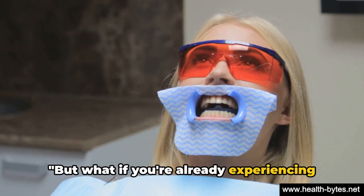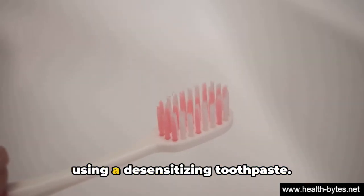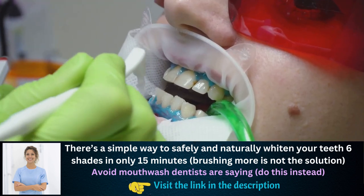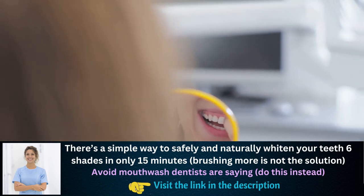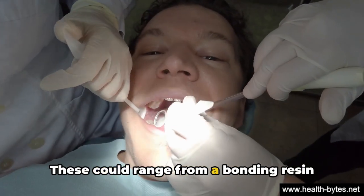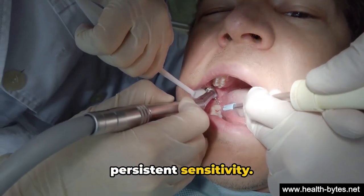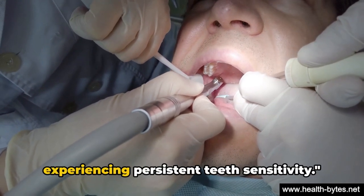But what if you're already experiencing teeth sensitivity? Don't worry — there are ways to treat it. One of the most common treatments is using a desensitizing toothpaste, which contains compounds that help shield nerve endings from irritants. Your dentist might also suggest using a fluoride gel, which strengthens tooth enamel and reduces the transmission of sensations. In some cases, dental procedures may be necessary, ranging from a bonding resin applied to sensitive root surfaces, to a surgical gum graft protecting the root, or even a root canal for severe and persistent sensitivity. Remember, it's always best to consult with a dental professional if you're experiencing persistent teeth sensitivity.